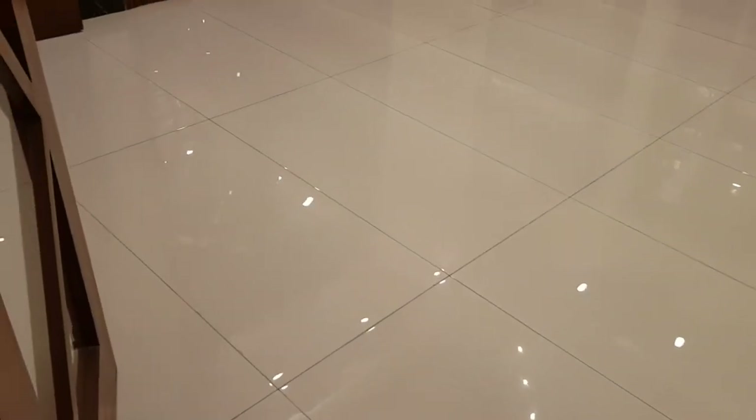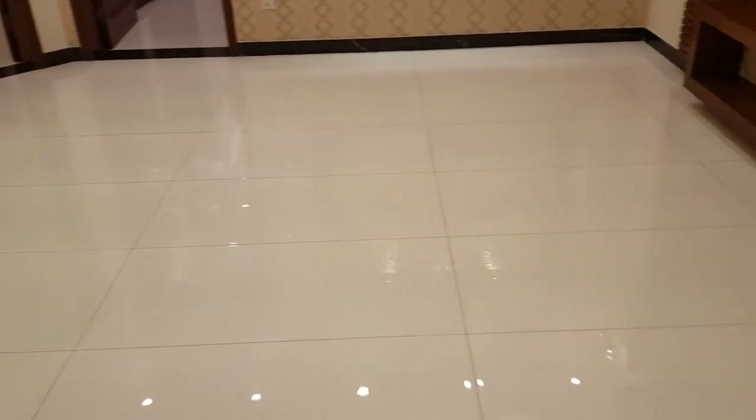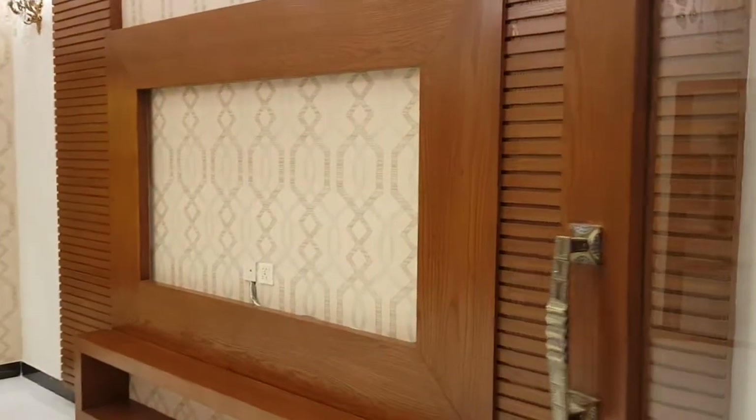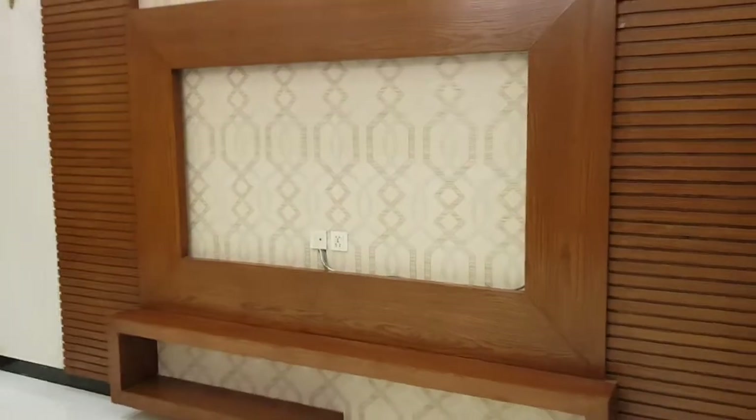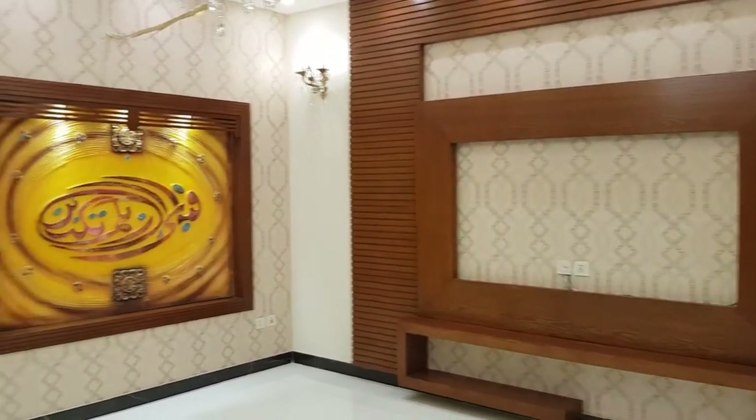This is not a tile — I will explain it in a moment. This is our media wall with LED lights.